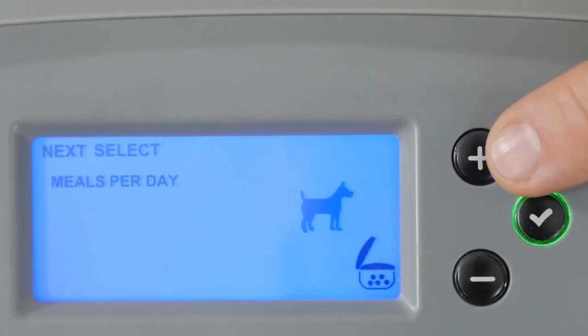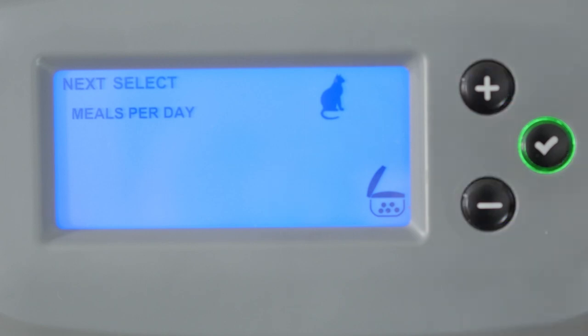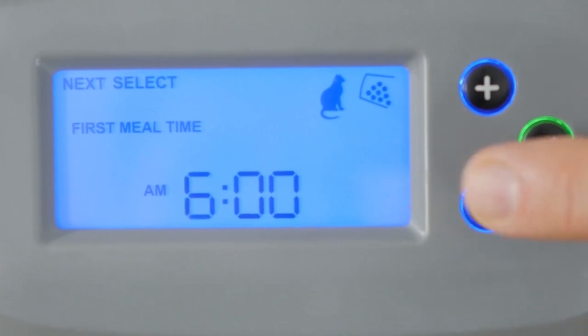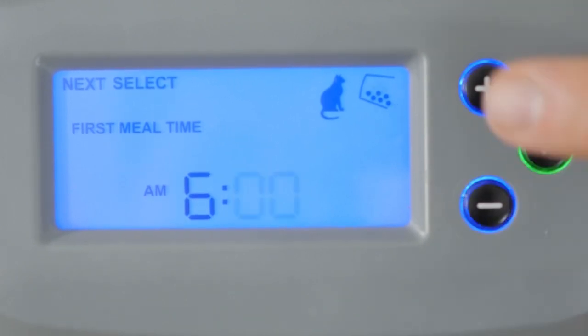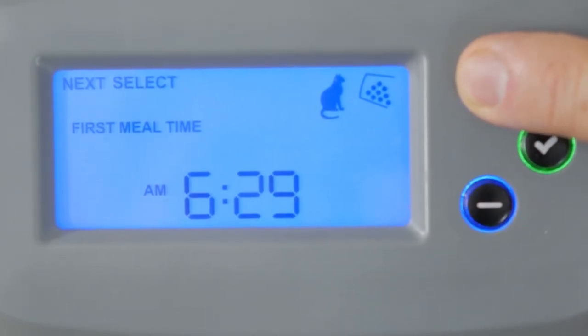When programming for a dog, you can choose either two or three meals per day. Next, select the time of the first meal of the day. For a cat, the PortionPro Rx automatically programs the remaining meal times evenly over the next 24 hours.